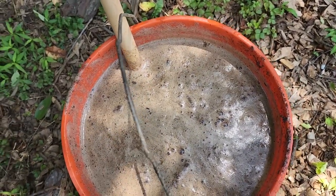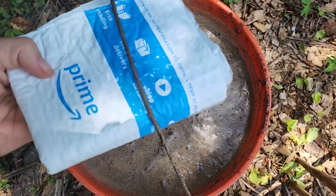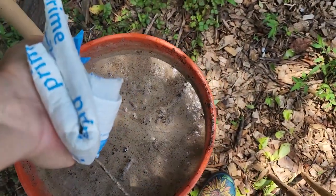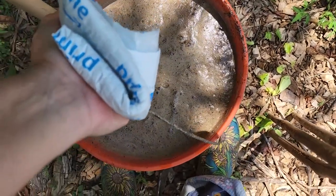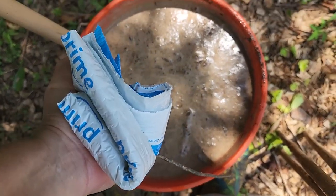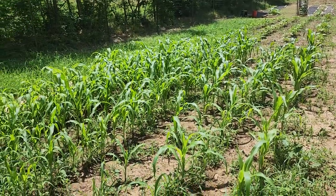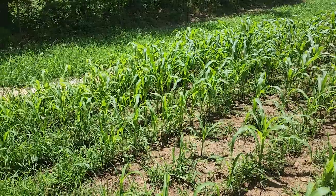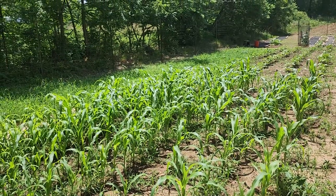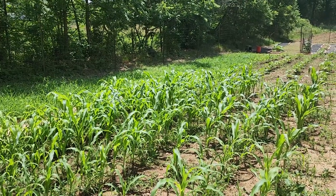When your arthritis and carpal tunnel make carrying this heavy bucket impossible, you improvise with a padded envelope as a handle assist. I'm gonna have to take baby steps to walk down there — what I do for my plants! You can see the corn has taken off since the rain we finally got. But in that fast rapid growth I'm also seeing some yellowing, which means I need to get this nitrogen fertilizer on them really fast. Corn is a very heavy feeder.